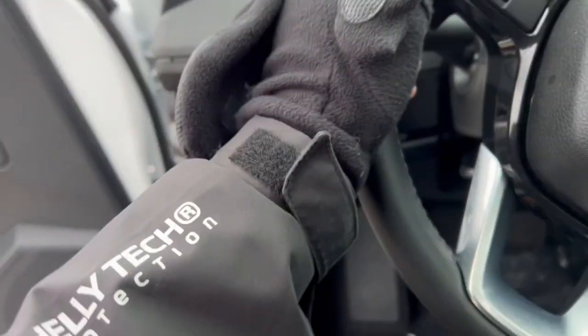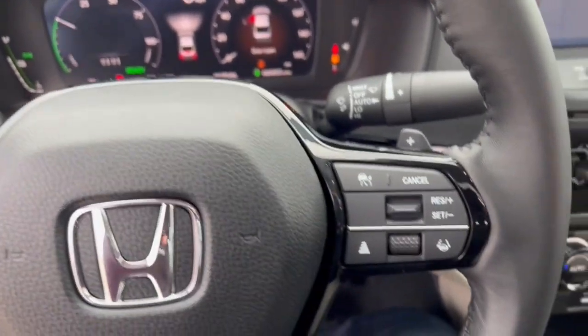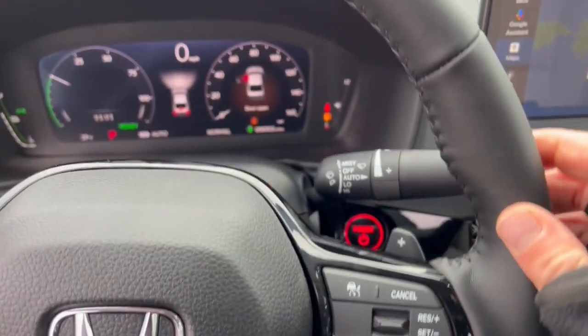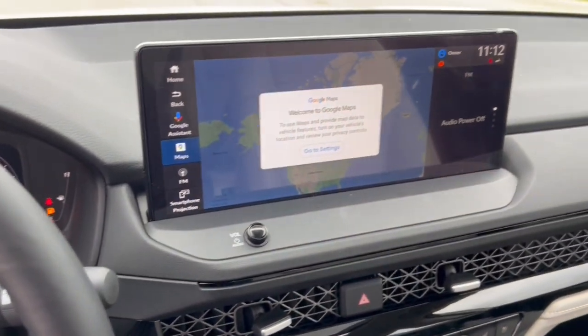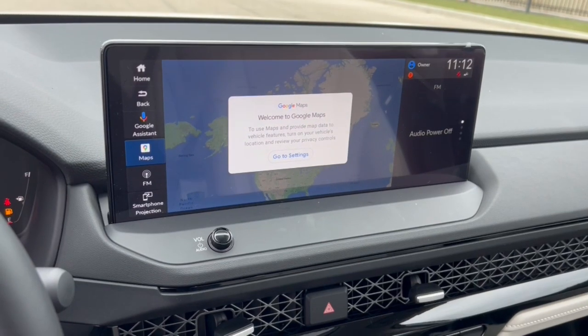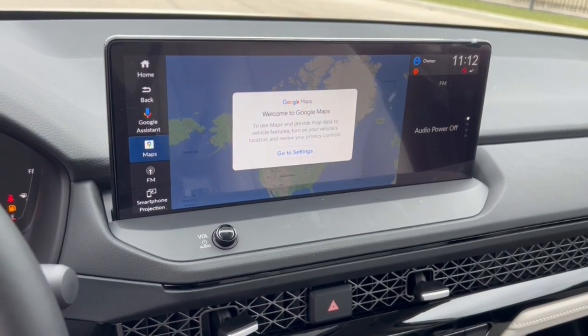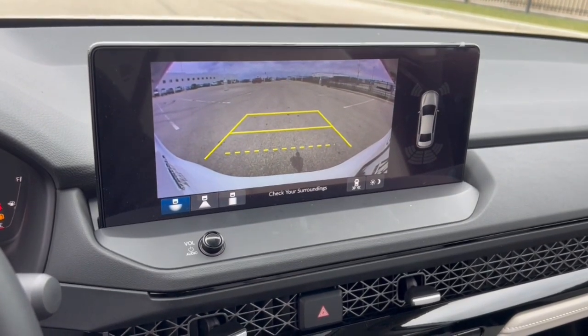It does have blind spot monitors, lane departure warning, forward collision warning, and adaptive cruise control — great for cruising on the highway or sitting in traffic. You've got a push start engine, and it has Google Maps for navigation, Google Assistant, as well as Apple CarPlay and Android Auto capabilities.